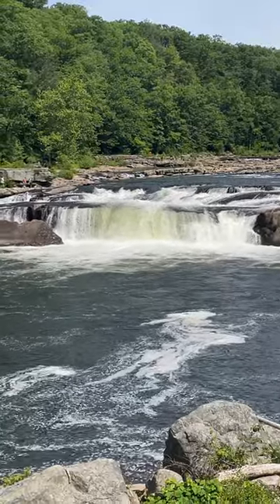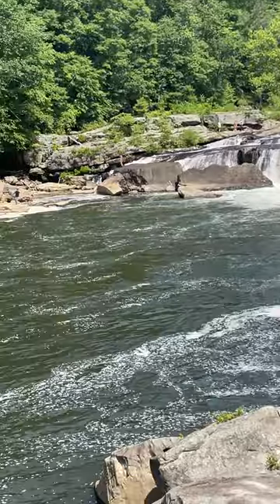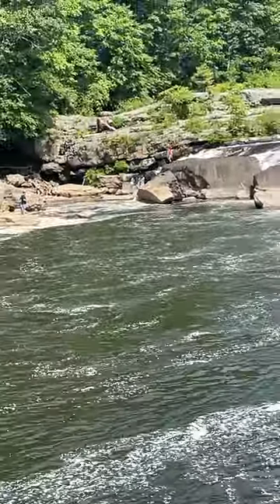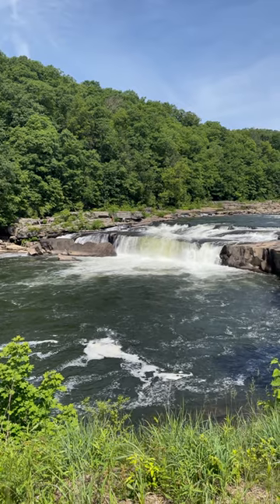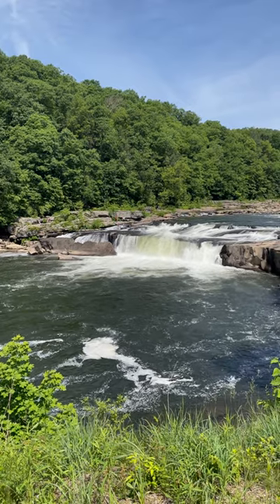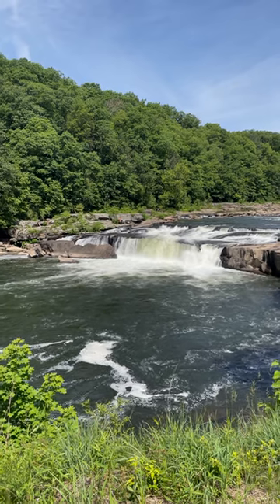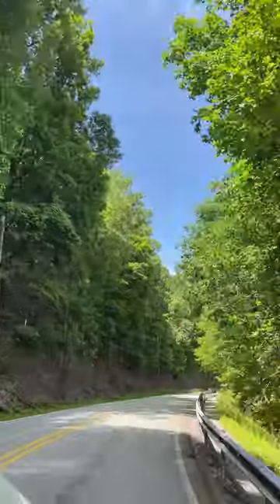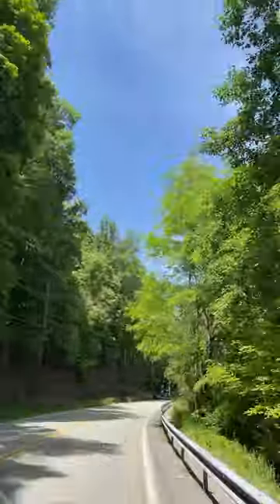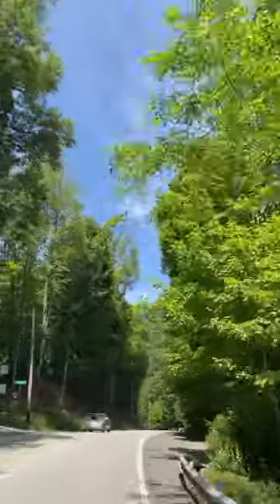How about the tulip poplar? They just shoot straight up, like they're in a hurry to touch the clouds — they're all about efficiency. That tall, straight trunk, the way those leaves are angled to catch the sunlight, and the flowers — it's like Mother Nature decided to play a prank. Are those really flowers, or did someone glue tulips onto a tree? They're truly unique, and they serve an important purpose too — they attract pollinators from all over. It's like a giant welcome sign for bees and butterflies.